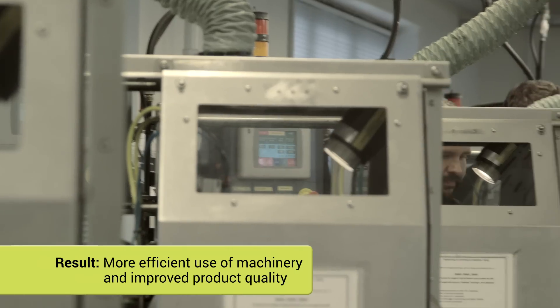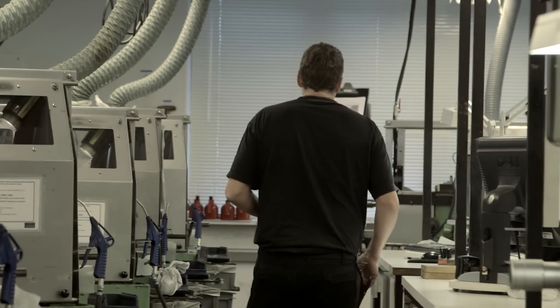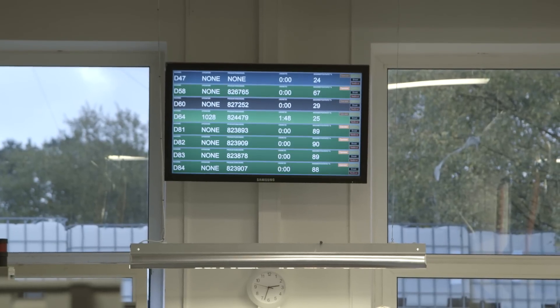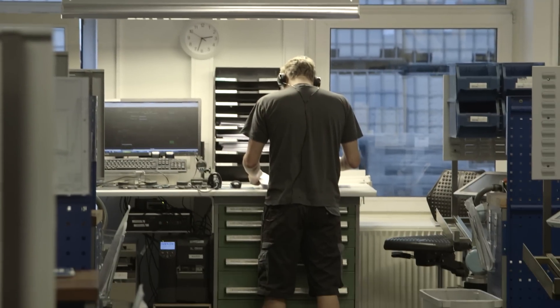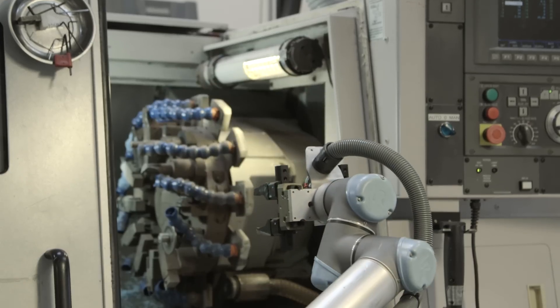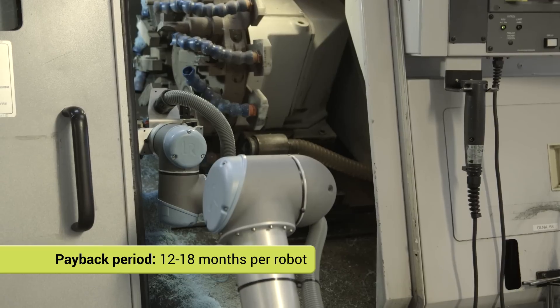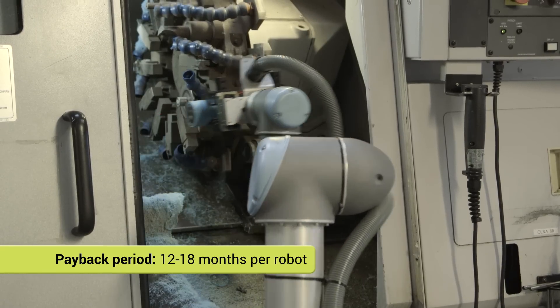The use of robots means we now utilize our machines more efficiently. With robots, our products have never been more uniform. It has increased demand so significantly that the robots actually did not take away, but rather created many new jobs here in the factory. The return on investment for each robot is an average of 12 to 18 months, and the created growth resulted in 50 new jobs within two years.